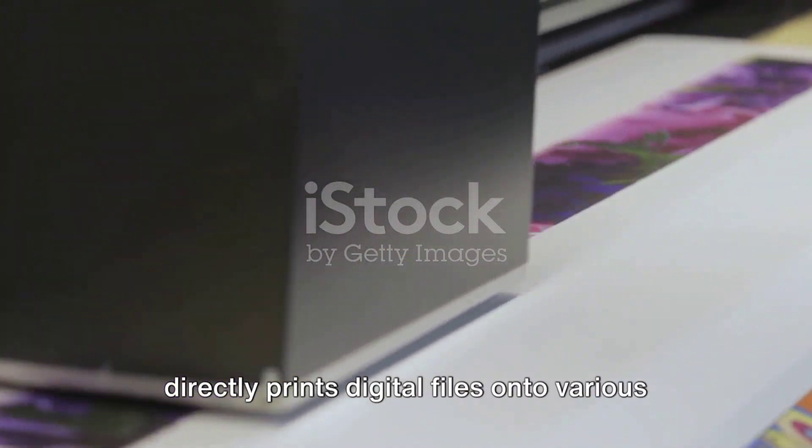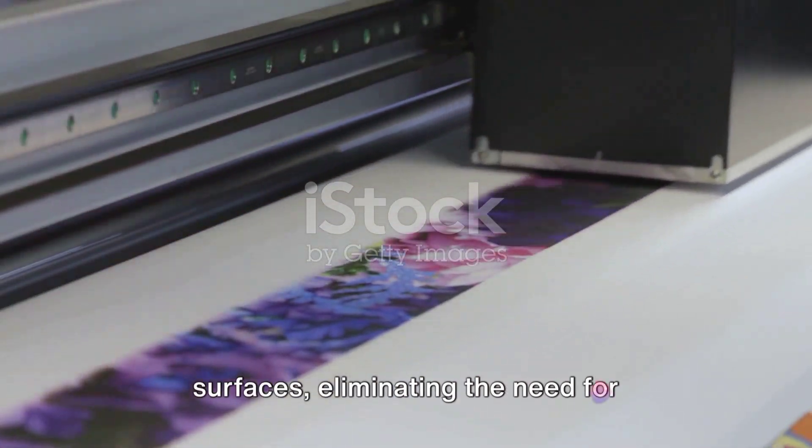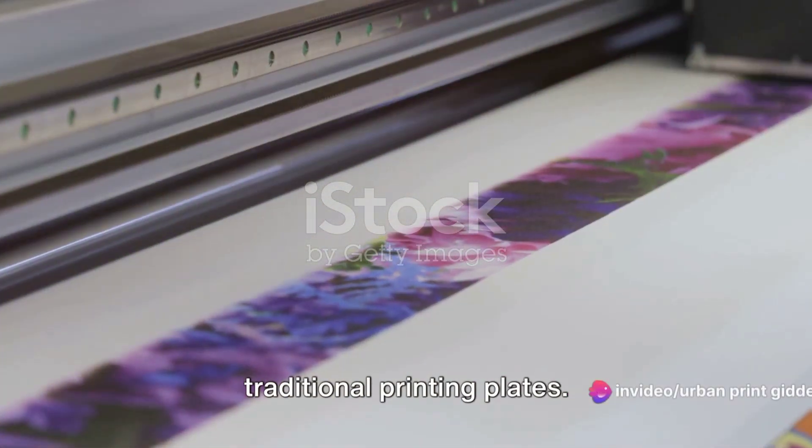Digital printing, a more modern method, directly prints digital files onto various surfaces, eliminating the need for traditional printing plates.